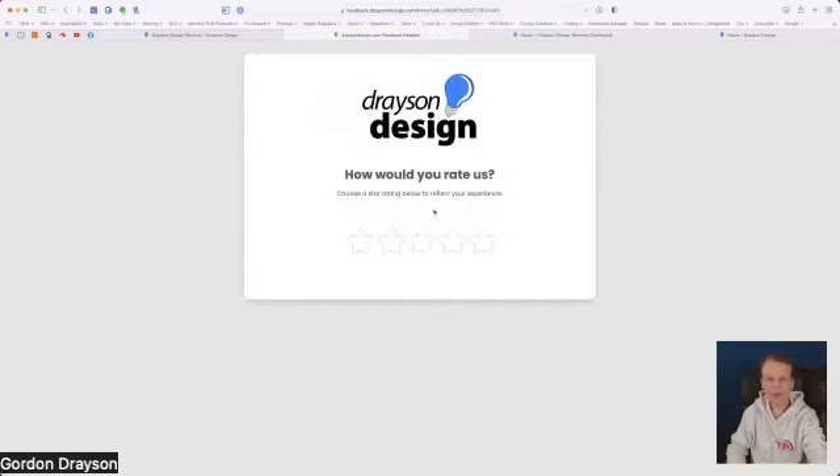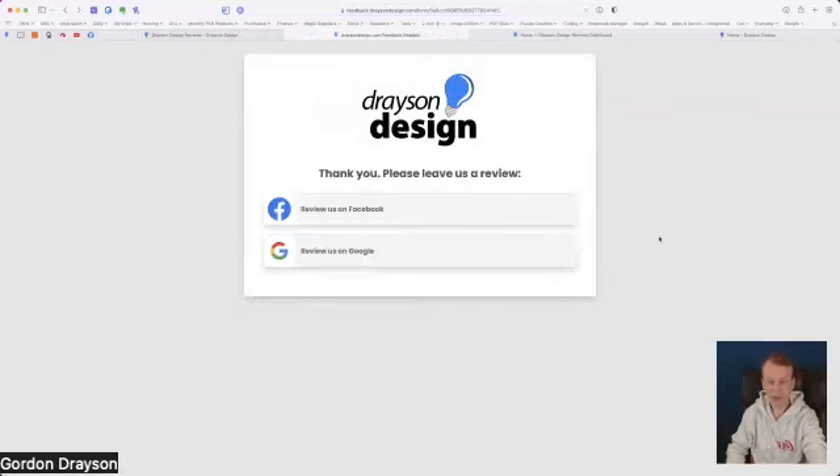If I go back to the previous page and give myself a five-star rating, now it knows it's four or five stars — I can set all this in the control panel. It basically says 'That's great, thank you very much, please leave us a review on Facebook and on Google.' I can't actually do that because this is my website and I cannot leave a review for myself.